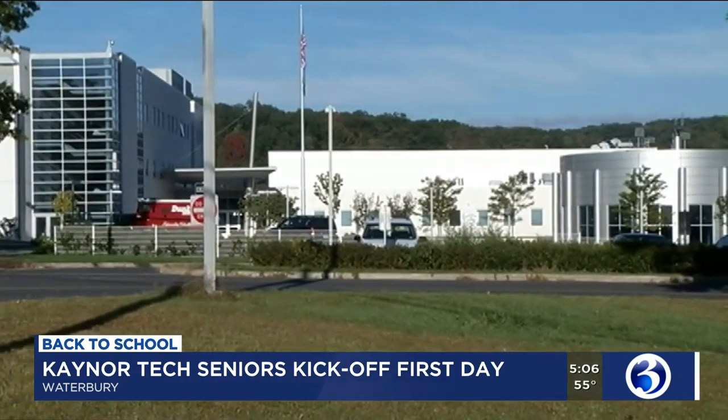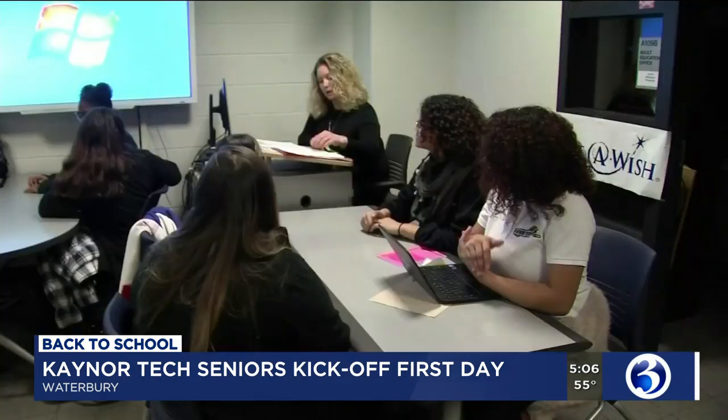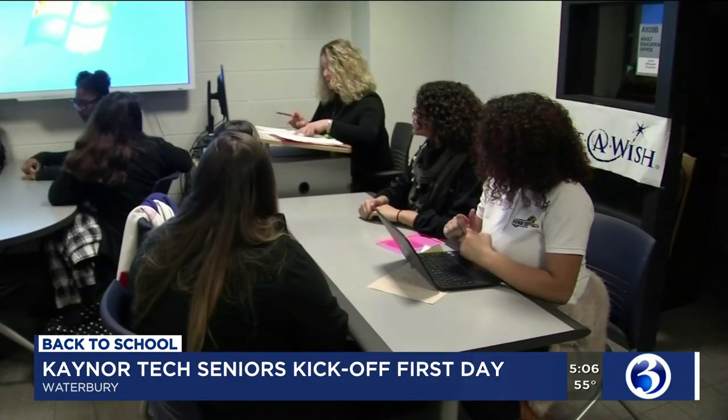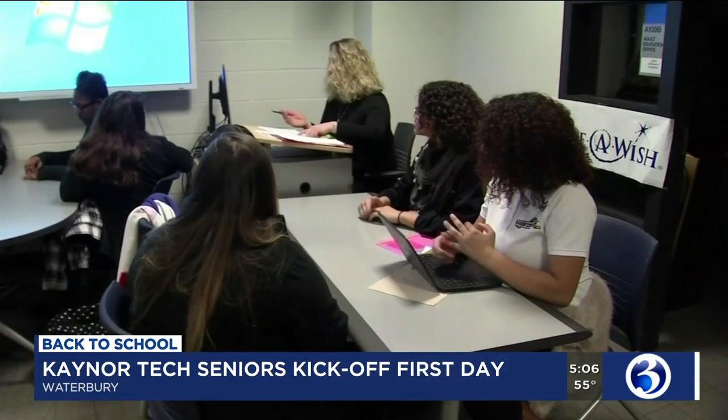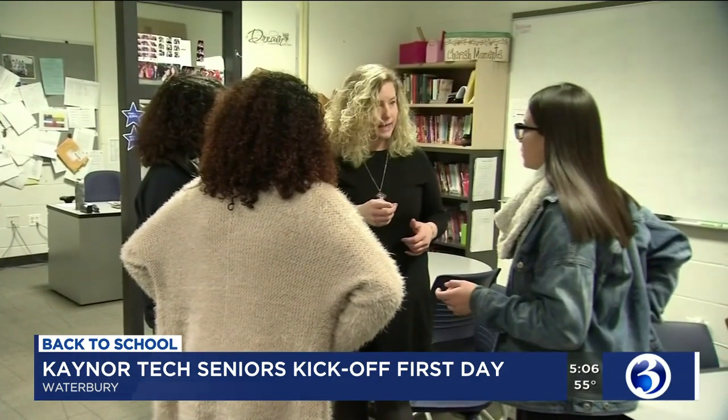They can work up to somewhere beginning around 10 hours a week up to 20, 25 hours each week. And the way our school works — and all of the technical high schools — our students cycle back and forth between academics and trades. So they spend anywhere from about six to nine days in academics, and then they switch to their trades.